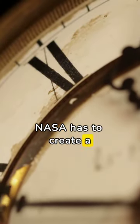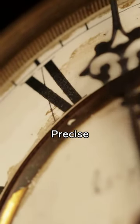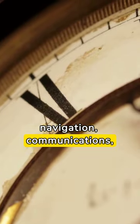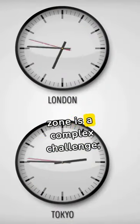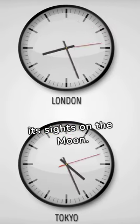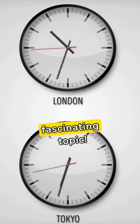NASA has to create a whole new time system to account for the unique temporal environment of the lunar surface. Precise timekeeping is critical for navigation, communications, and lunar operations. Establishing a lunar time zone is a complex challenge, but essential as humanity sets its sights on the moon. Want the full details? Check out my blog post for an in-depth look at this fascinating topic.